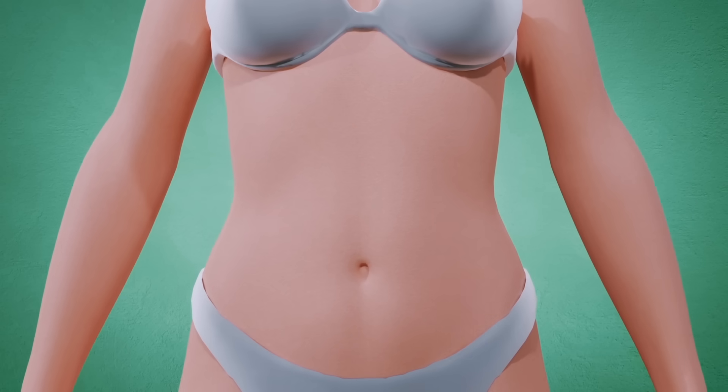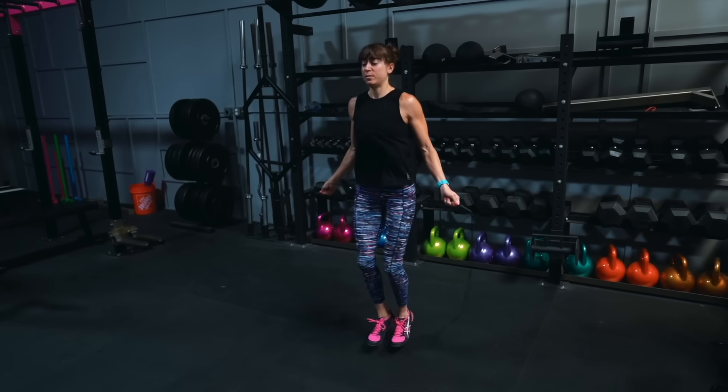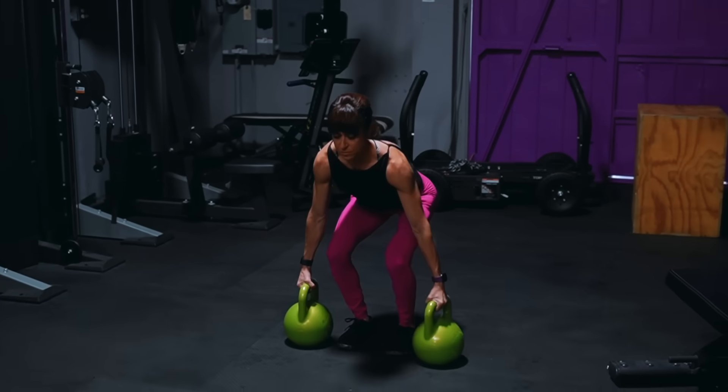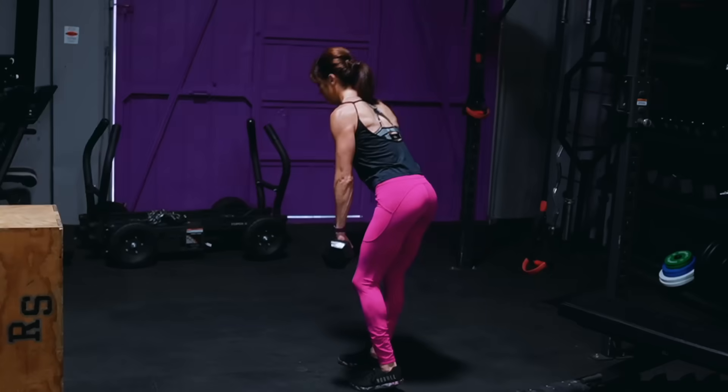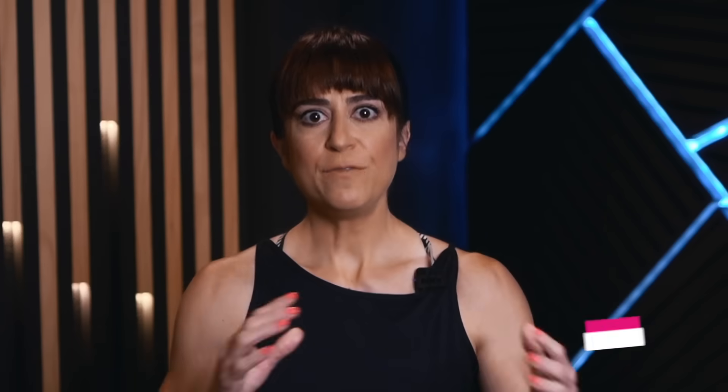Metabolic changes happen, but there's so much we can do to reverse them and see better fat loss results no matter our age. We need to make sure we're focusing on doing everything we can in our workouts to build that lean muscle if we want to increase our metabolic rate. Use these seven tips to boost your metabolism and see your hard work in the gym pay off. If you liked the video, make sure to like it, comment below if you have any questions, and subscribe — we're posting new videos each week.